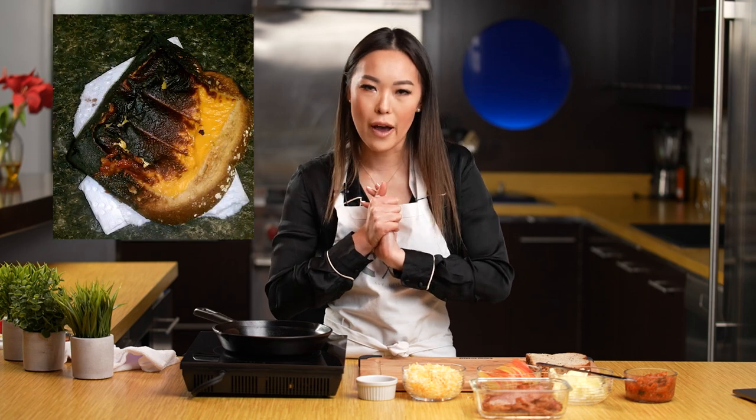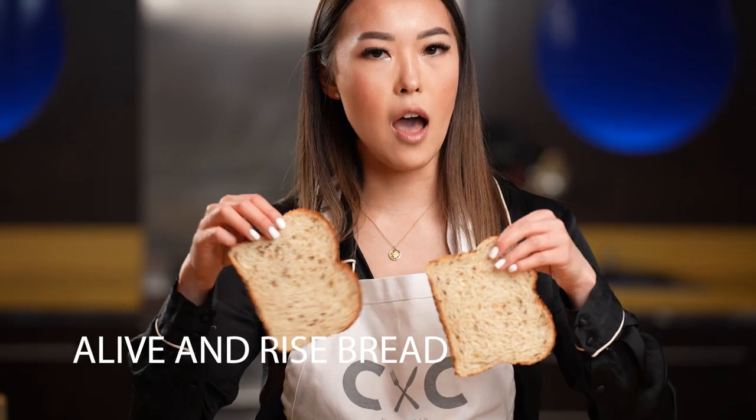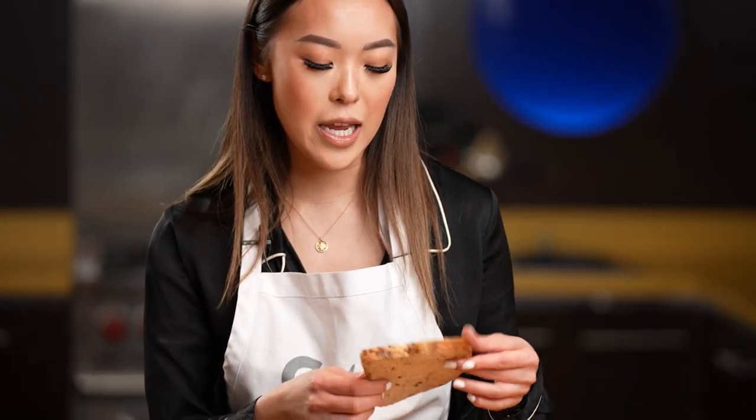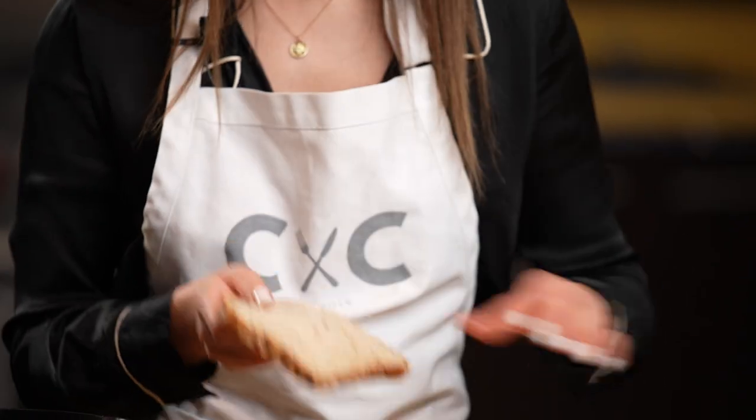I know the typical grilled cheese sandwich is cheese, bread, butter — like what can go wrong with that? I like to add in a couple more things to really help elevate that flavor and take it up to the next level. Today I'm using a couple slices of some Olive and Rice toast. The reason I picked this particular bread is because it's quite dense and it has amazing chew to it, and I really like to get those extra textures when I'm having a grilled cheese sandwich.